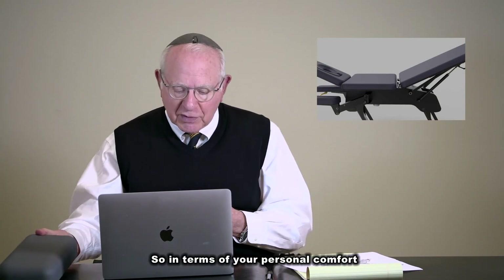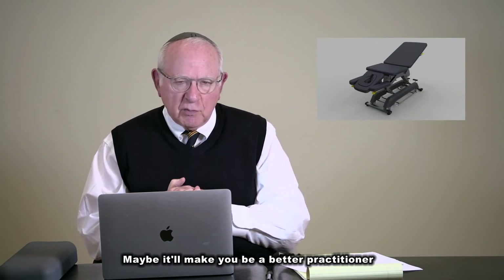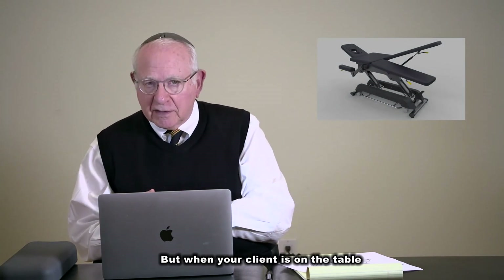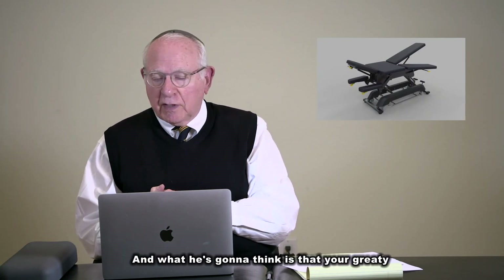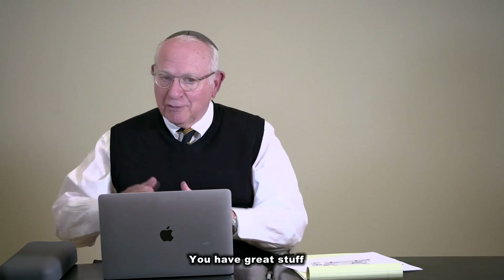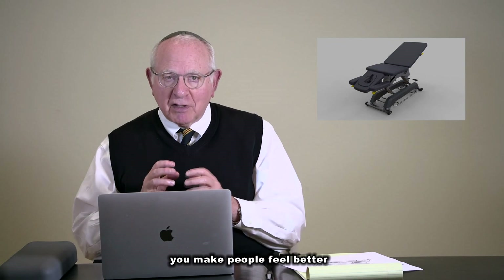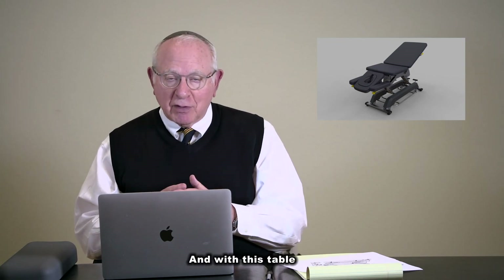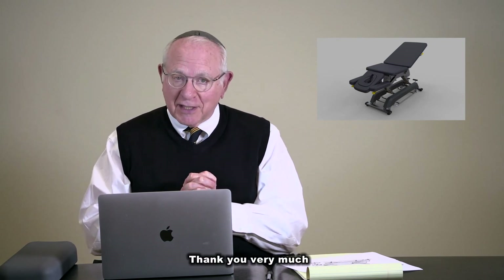In terms of your personal comfort through the work day, this table is going to make you more comfortable — it'll make you a better practitioner. When your client is on this table, they're going to feel the luxury and strength it has, and what they're going to think is that you're great. They take the table for granted — they're just going to think you have great stuff and do great stuff. It's going to enhance your career. You make people feel better, and with this table, the table is also going to treat you. You're going to feel better. It's the one you should get — it's going to enhance your life and you'll be happy with this choice. Thank you very much.